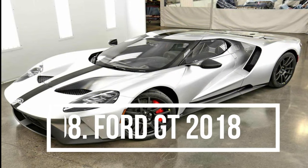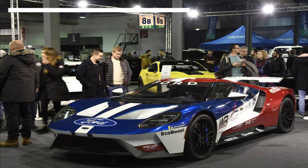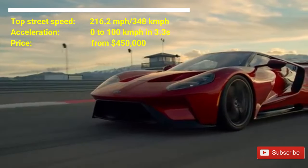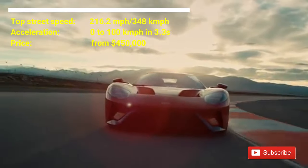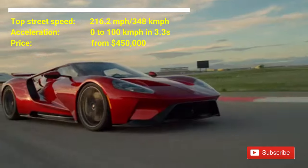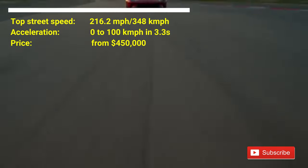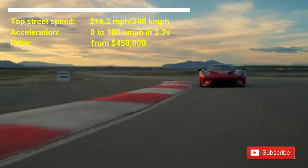Number 8: Ford GT 2018. The price of the car is from $450,000. The car has a top street speed of 216.2 mph. This car can accelerate from 0 to 100 kmph in 3.3 seconds. This car has a twin-turbocharged 3.5-liter V6 engine. The V6 is equipped with a 7-speed dual-clutch automatic transmission, pumping out 647 horsepower.